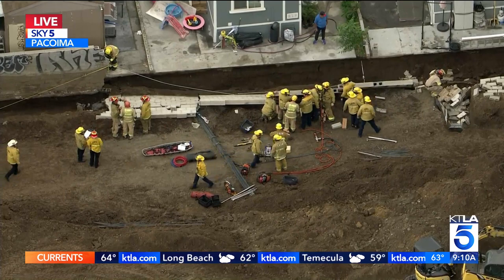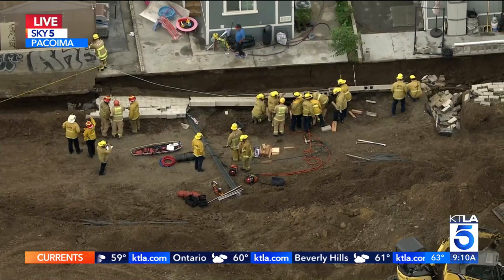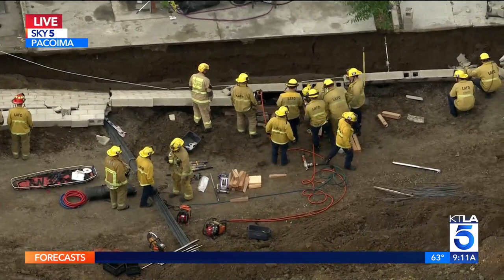I would imagine they'll need much more than manpower here to help support the wall. And with that person still pinned under there, they have to do it as delicately as possible. The wall itself, you can see, has already started to crumble. So they want to make sure it doesn't continue to break down with that person still pinned underneath there.